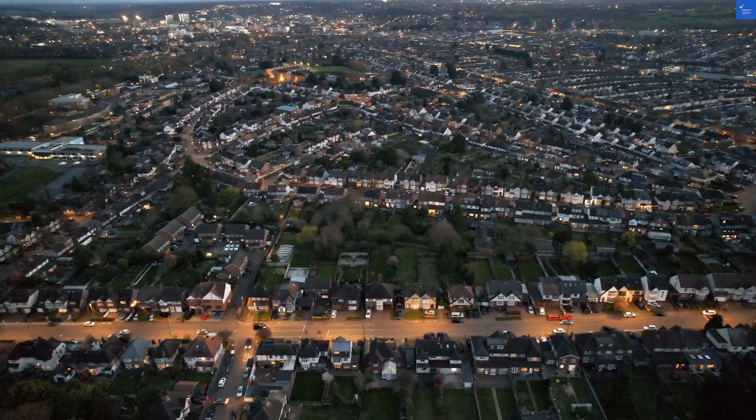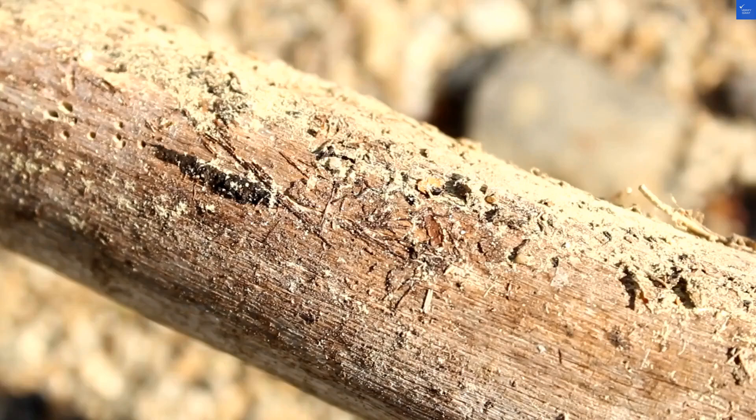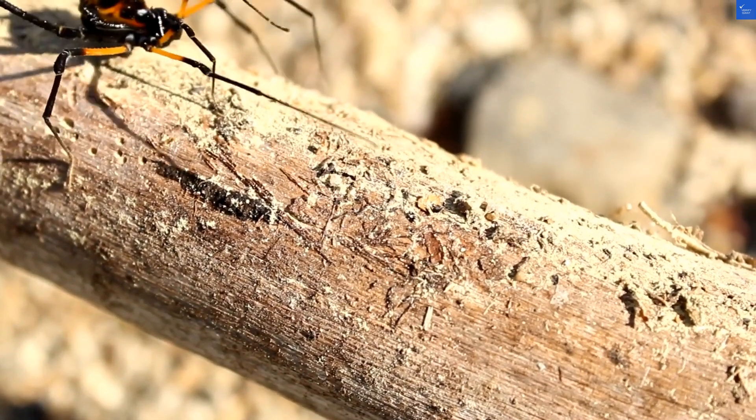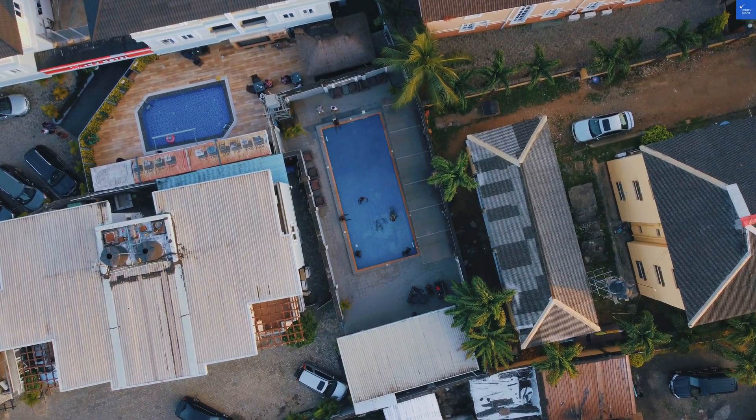Onto location: it's right in the historic Sultanahmet district, walking distance to attractions like Hagia Sophia. 10 out of 10 for that. Value for money — if you're on a budget, you could do worse. I'd give it a 6 out of 10.